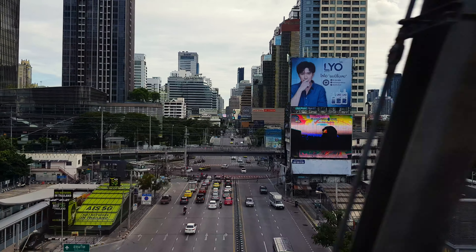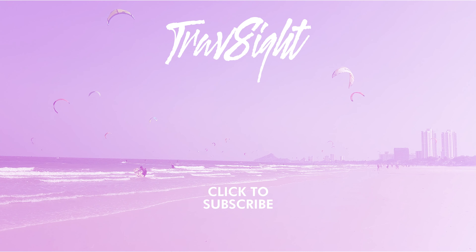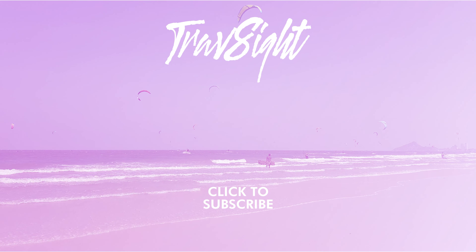There you have it — a quick and easy how-to on the Bangkok airport rail link. Don't forget to like the video if you found it useful, and please subscribe to see future TravSite videos.